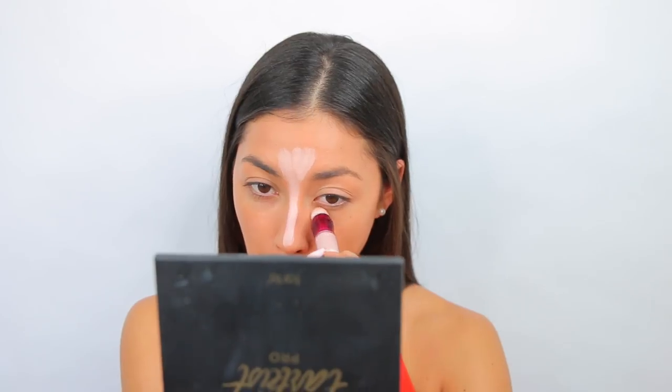For concealer, you guys all recommended the Maybelline Instant Age Rewind Concealer — the brightening and illuminating one in shade 160. I've used this before but not since high school, so it's been a long time. I'm a little nervous because I feel like this is going to be really white for my skin tone.